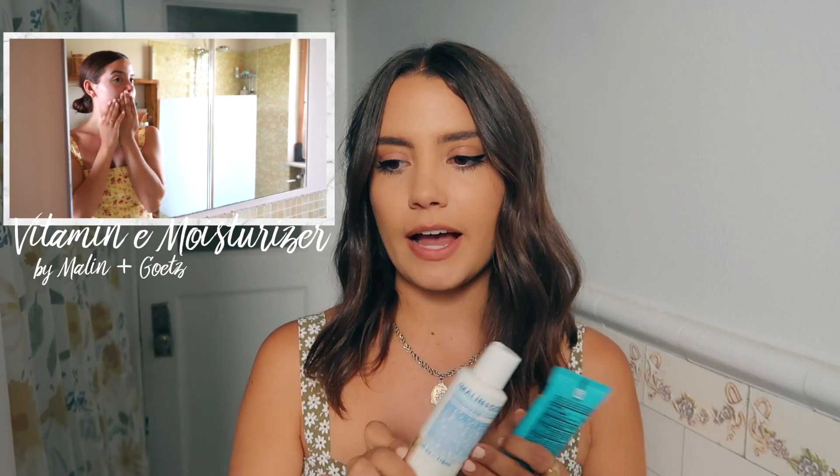Moisturizers are super crucial. Honestly, if you're blessed with good skin or don't need everything I use, you just need the Take the Day Off, a cleanser, and a moisturizer and you're good. My favorite daily moisturizer right now is the Malin+Goetz Vitamin E Face Moisturizer. I used to think moisturizers broke me out, but I think it was just the wrong type. I'm really selective — I don't want anything greasy or anything that makes my makeup look gross on top, and this one I really love.